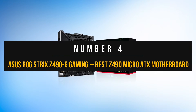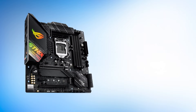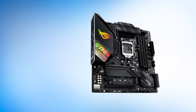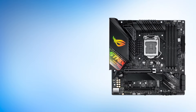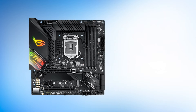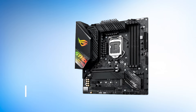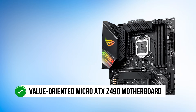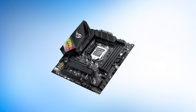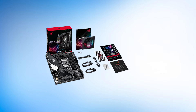Number 4: ASUS ROG Strix Z490G Gaming. If you're on the Z490 platform or are planning to buy an Intel 10th generation CPU for your gaming PC, then you might want to consider the ASUS ROG Strix Z490G Gaming. The Z490G brings you a solid power delivery system with the full feature set of Z490 in a fun-sized package. When it comes to the VRM design, the ROG Strix Z490G certainly punches above its weight, with a pretty decent power delivery system capable of handling the Core i5-10600K and the Core i7-10700K, even at overclocked settings.